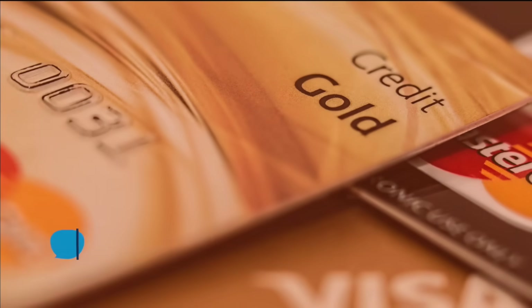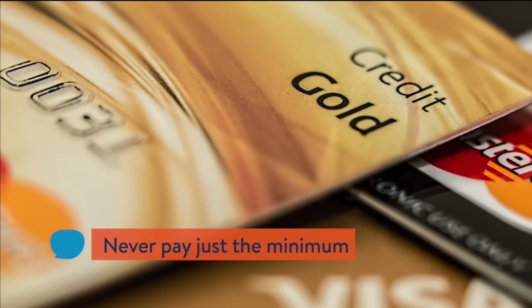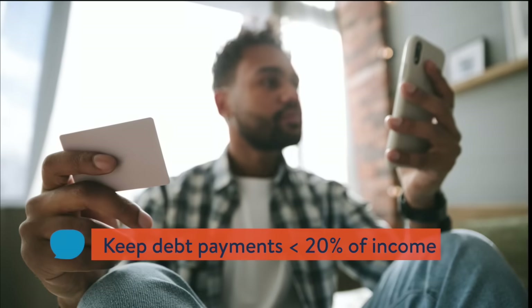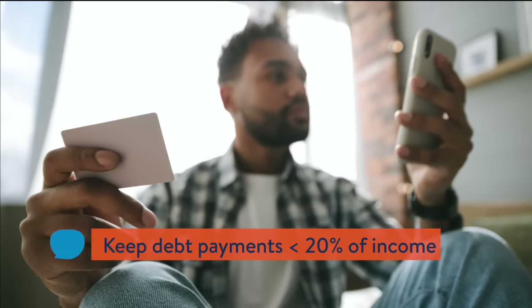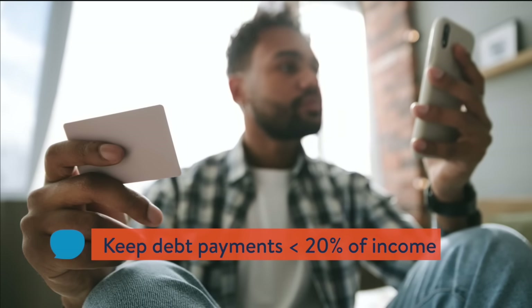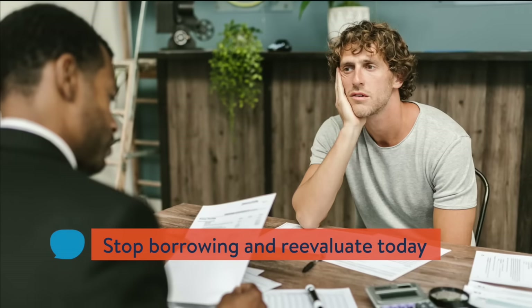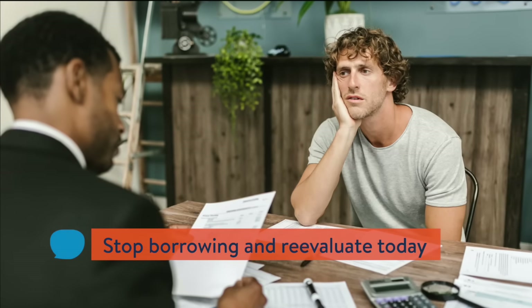Rule 9: Use credit wisely. Use credit for safety and convenience, but only use credit if you have a plan to pay off the debt. Don't allow your total credit payments to exceed 20% of your net income. If you're borrowing more each month than you're paying off, you've got to stop borrowing immediately and reevaluate your budget.